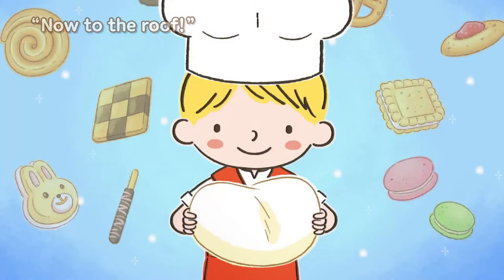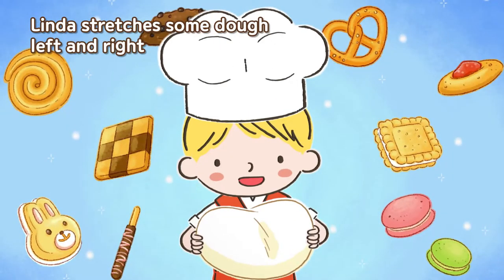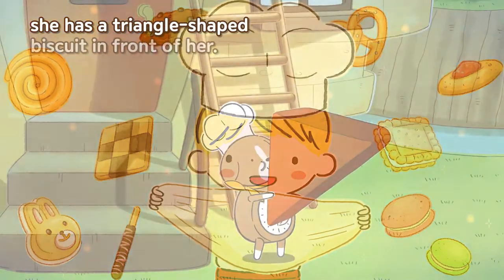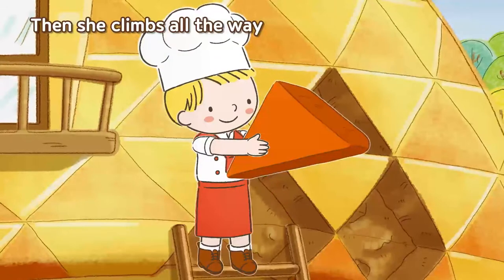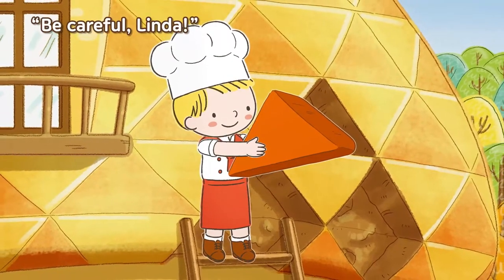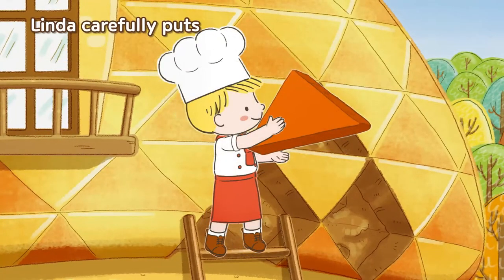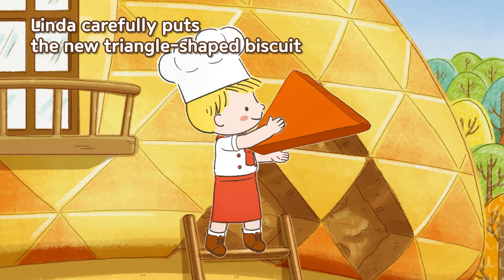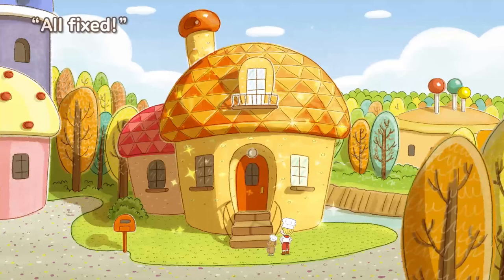Now to the roof! Linda stretches some dough left and right and in no time at all she has a triangle shaped biscuit in front of her. Then she climbs all the way up the ladder to the chipped roof. Be careful Linda! Don't worry. Linda carefully puts the new triangle shaped biscuit on top of the broken roof. All fixed!